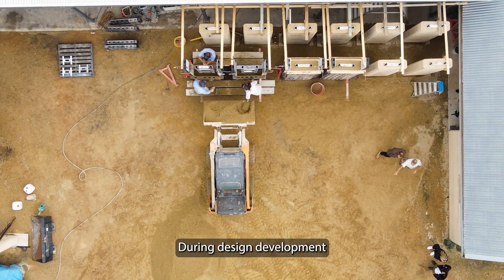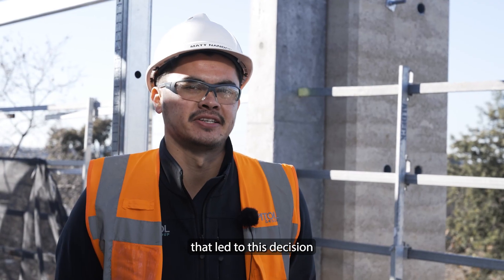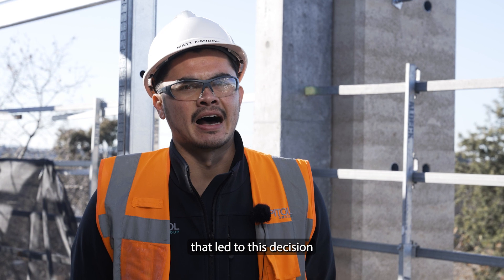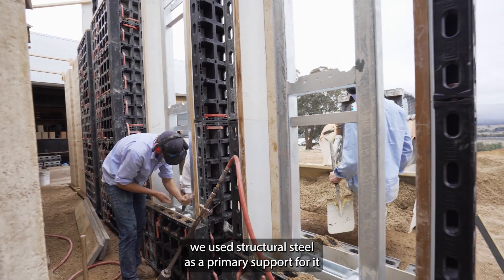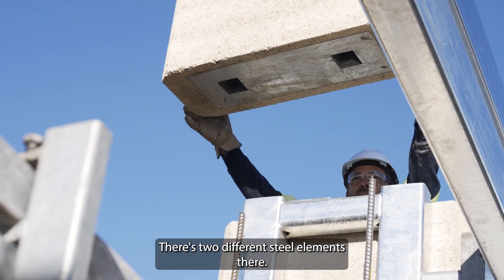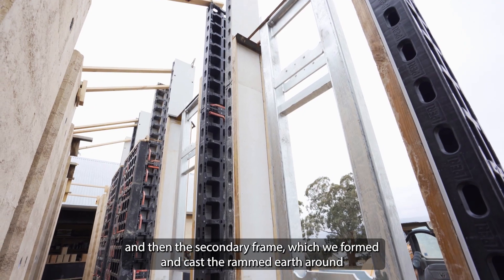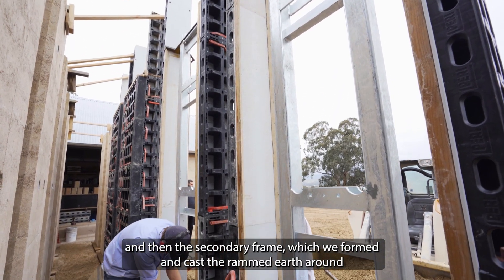During design development, it was probably the site access restraints that led to this decision. In terms of design development, we use structural steel as a primary support for it. There are two different steel elements: the primary column, which is attached to the permanent structure here, and then the secondary frames, which we formed and cast the rammed earth around.